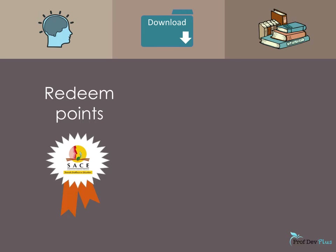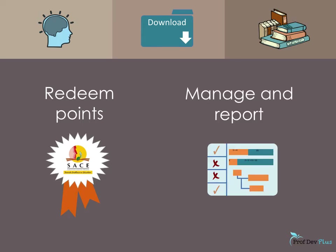ProfDev Plus has the added advantage for educators and managers that the points are automatically stored, tracked and managed, and progress reports are emailed to the user.